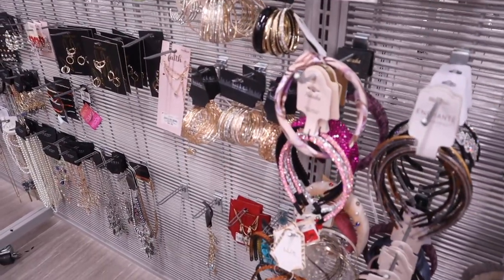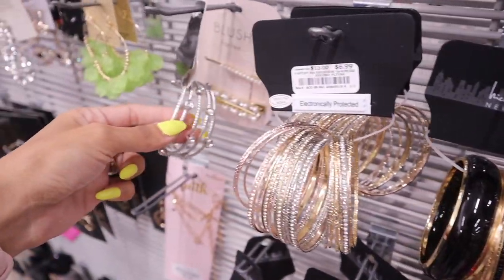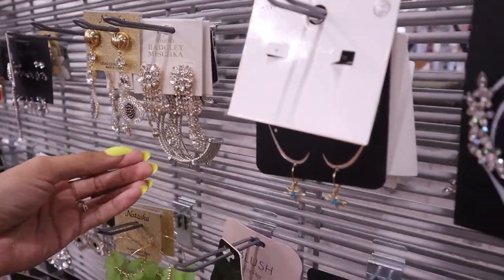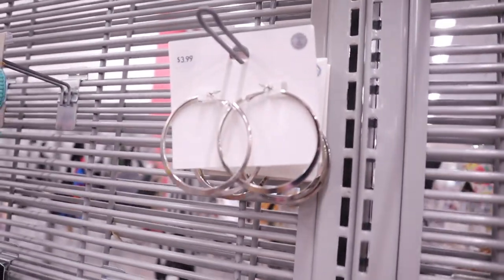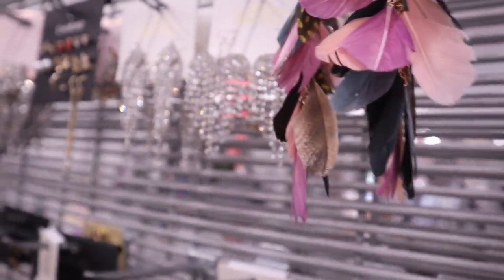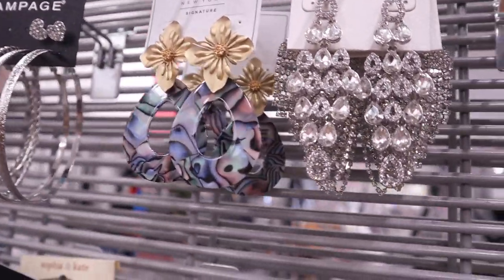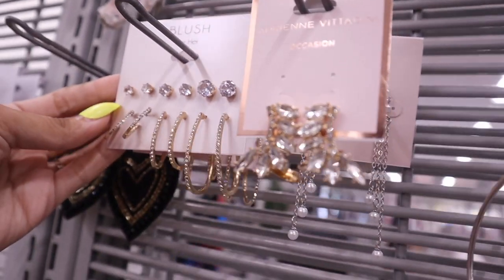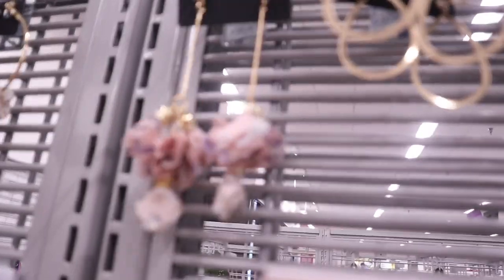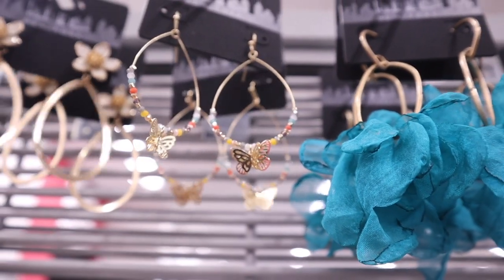Moving on to the jewelry pieces right next to the hair accessories — they have a bunch of bracelets with bling for $7. This brand makes really pretty earrings — green and gold, and more bling earrings. I love plain hoops too, but these earrings are super cute and colorful. There are even more bling earrings here — the brand Blush is great, you get a set for only $7.